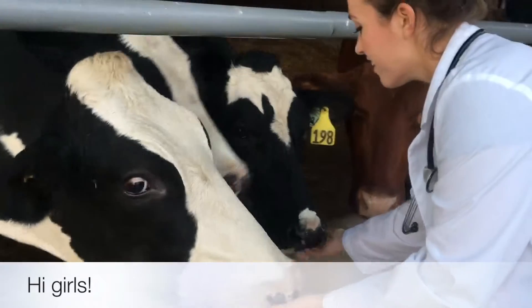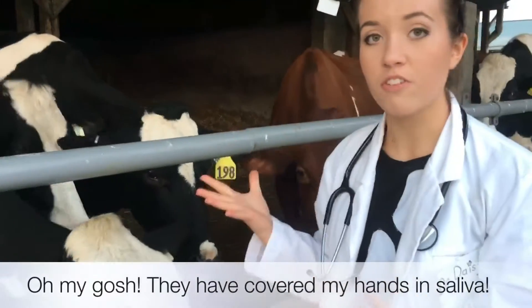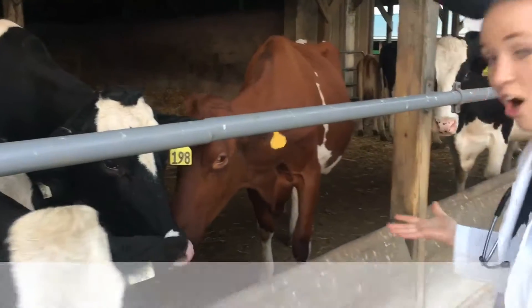Hi girls. Hi. Oh my gosh, they've covered my hands in saliva. Gross.